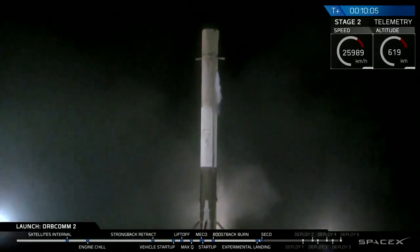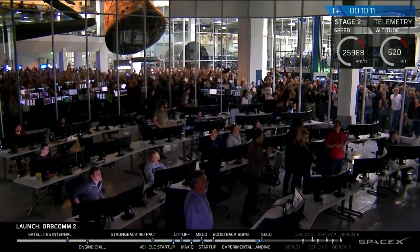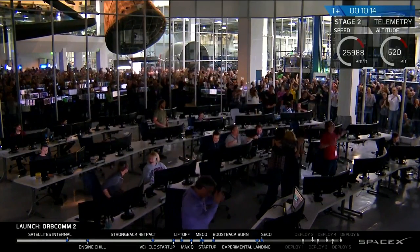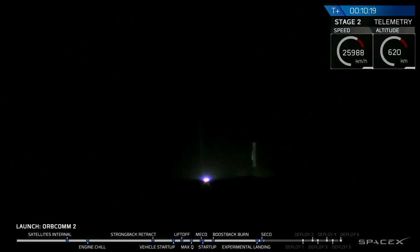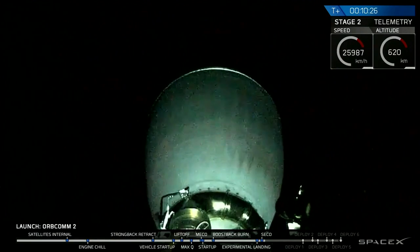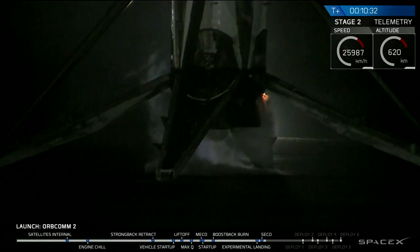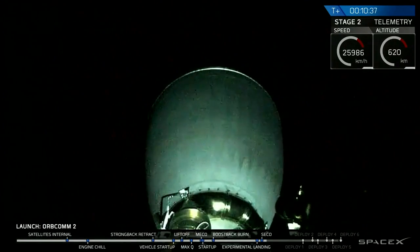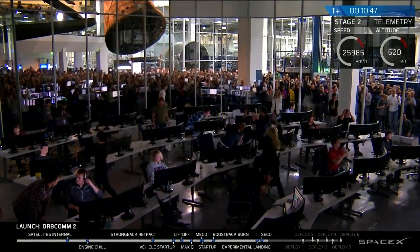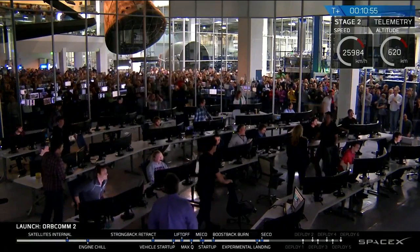LZ-1! LZ-1! LZ-1! [Crowd continues chanting LZ-1 in celebration.] I can't believe this.